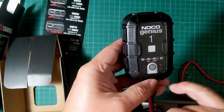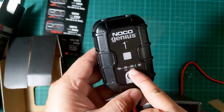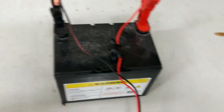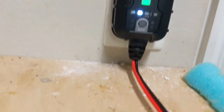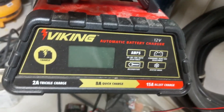It can also charge dead batteries as low as 1V. You can even restore your battery because this device can automatically detect battery sulfation and acid stratification to restore lost battery performance, for stronger engine starts and extended battery life. It is compatible with your cars, motorcycles, lawnmowers, ATV, SUV, classic cars, and so much more.